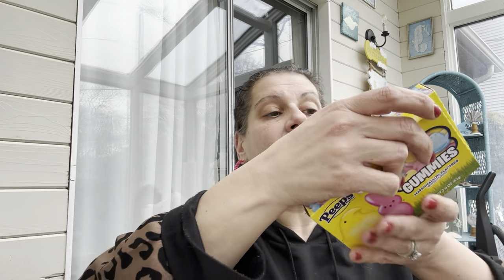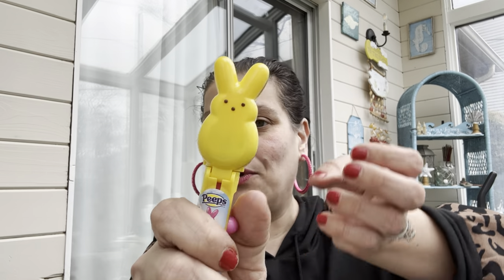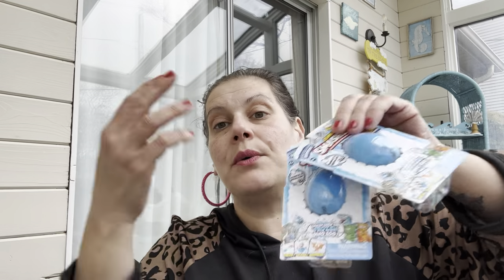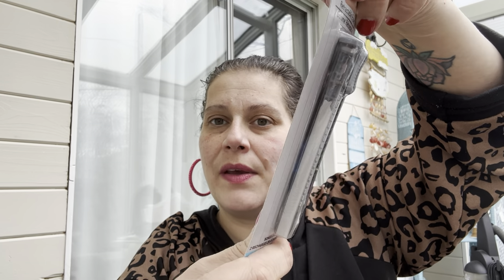For Easter baskets, I got Peeps gummies — marshmallow flavored, three ounces — one definitely for little man and maybe one for my stepfather. I also got a Peeps Chupa Chups lollipop holder with little Peeps all over it, marshmallow flavored — so stinking cute. Then I got two Zuru Smashers for little man's prize bag, since those are his favorite. I also got him a little retractable eraser by Jot with two refills.